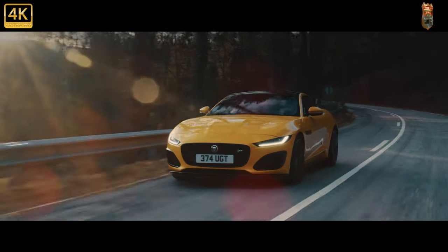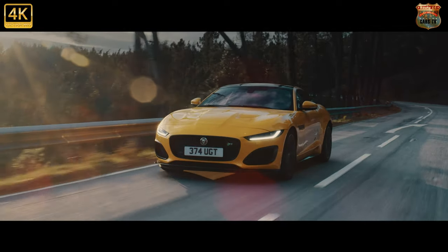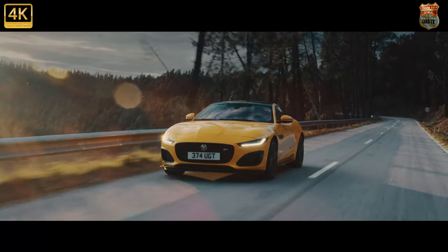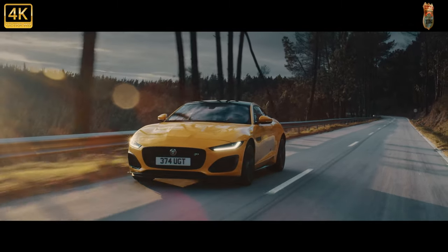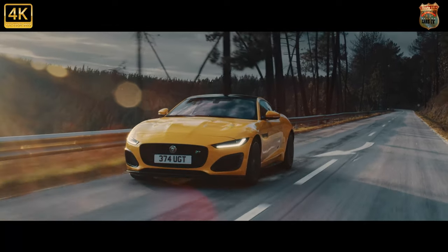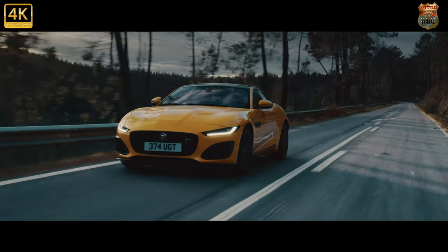Whatever will the climate change protesters think? At least they'll be marginally appeased by the ongoing existence of the entry-level four-cylinder F-Type P300, whose 296bhp 2.0-litre turbo engine continues untouched. Last year it garnered 42% of F-Type sales, but Jaguar does expect the new 444bhp 5.0-litre V8 P450 to chip away at that share significantly.